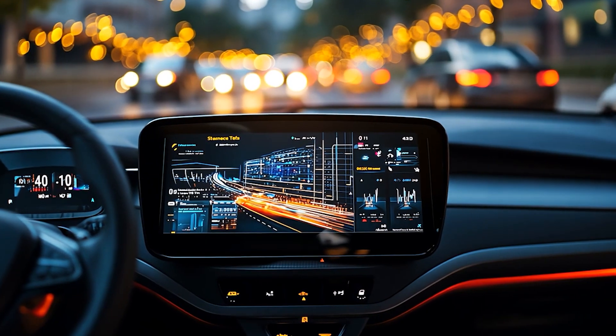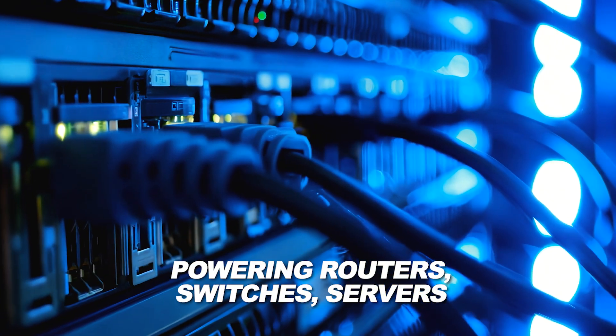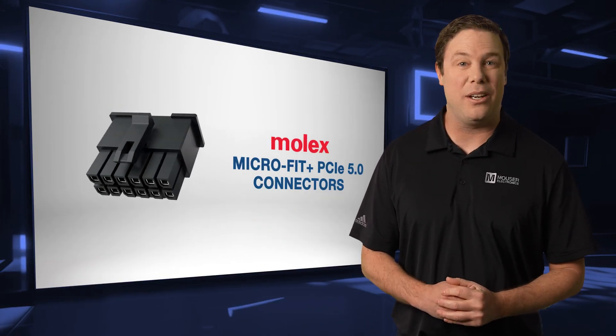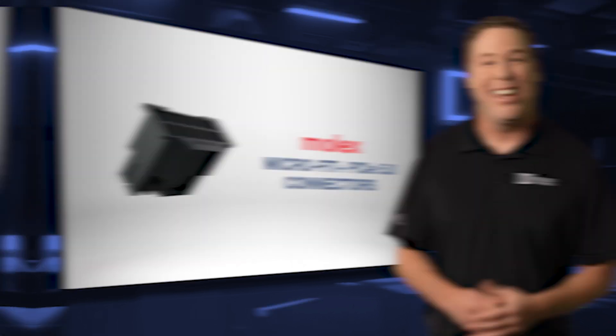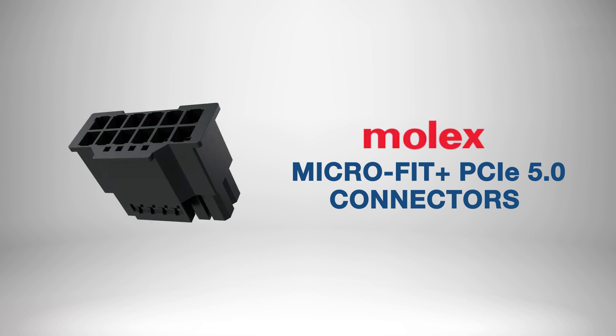They also excel in enabling telemetrics for automotives, empowering routers, switches, and servers in telecommunications and networking. The Molex Microfit Plus PCIe 5.0 connectors deliver dependable performance across a range of critical and everyday applications, ensuring seamless power and signal integration wherever they are needed.